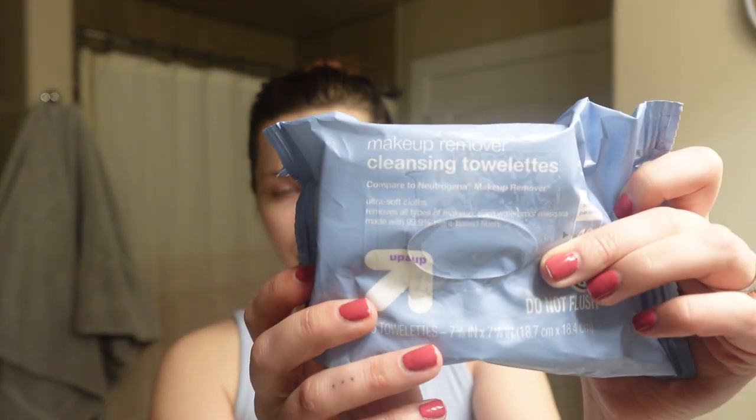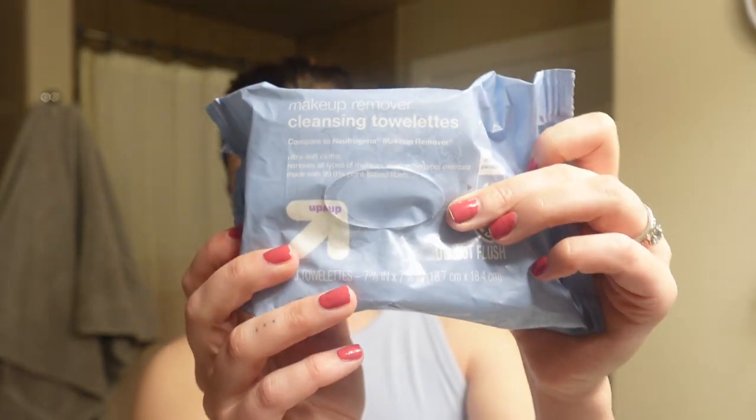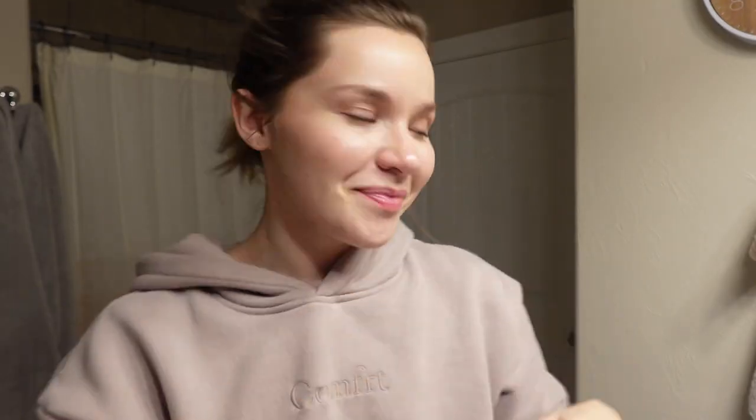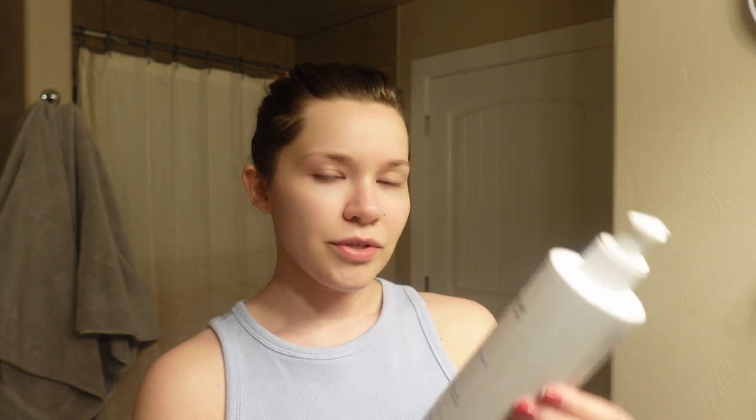What I usually do first when I get home is take my makeup off. My makeup's already off today, but when I do that — I know this is kind of controversial and I'm looking into another alternative — I will use just standard makeup wipes. This is the Up and Up brand from Target. I'll use one of those to take the base layer off of all of my makeup, and then I will go in with the La Roche-Posay Hydrating Gentle Cleanser.